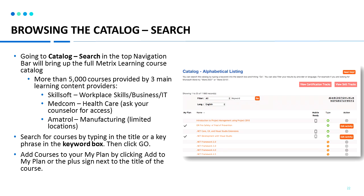MedCom provides healthcare content with over a thousand courses in topics such as billing and coding, home health aid, and nursing. These courses can provide you foundation skills in the healthcare industry. If you would like access to the MedCom course catalog, please contact your career counselor or career center to request a license. Amitrol provides over 700 manufacturing courses, limited to specific locations — please contact your counselor or career center to see if you can receive access.